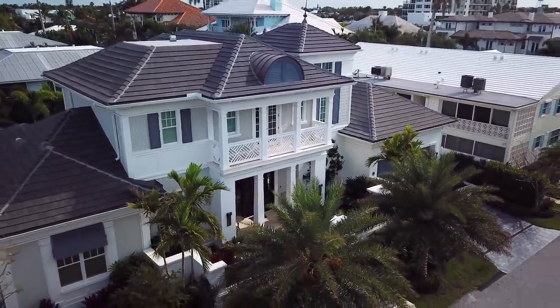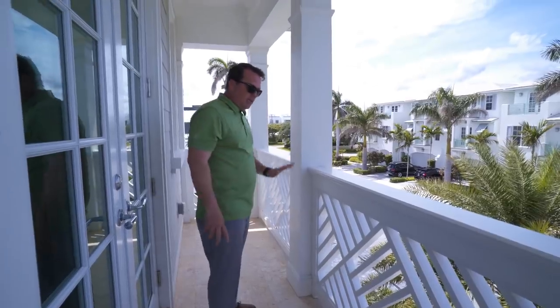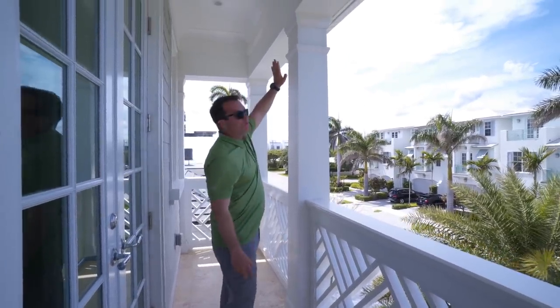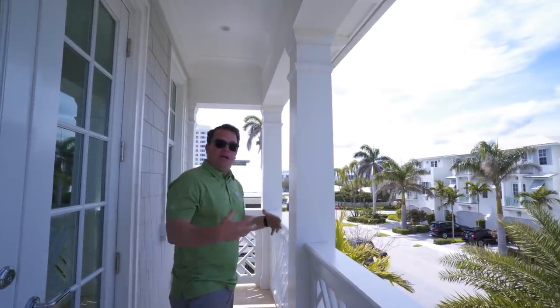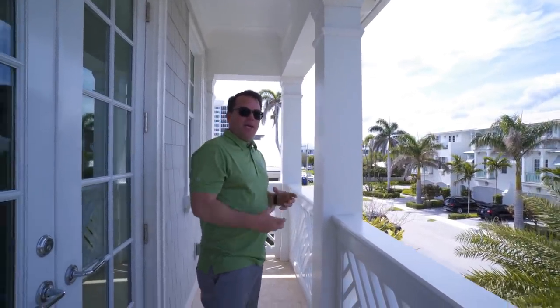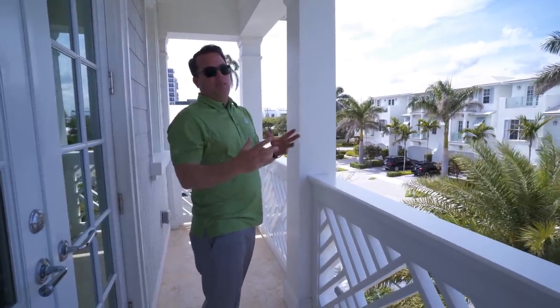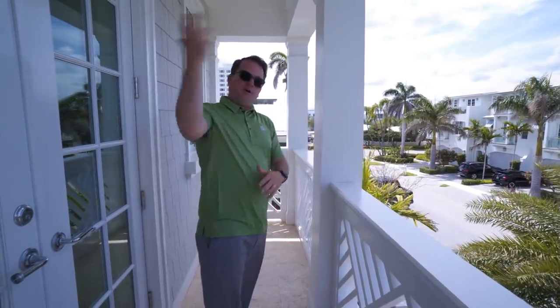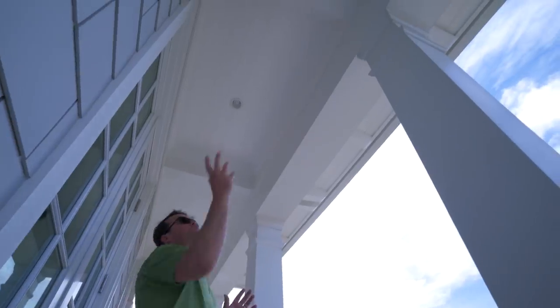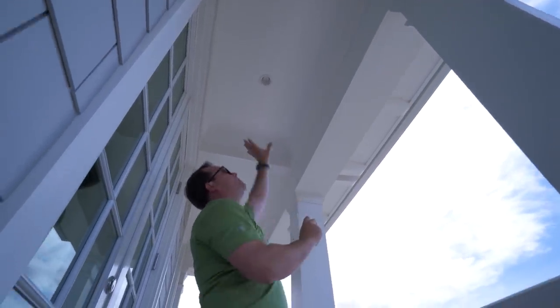This is our Montego Bay column. When the architect was picking out details, he went into our catalog and said, 'I love this base, I love this astragal, and I like this capital.' They all tie together — they're like a family of wraps. A big part of designing is taking products and keeping them in a similar look so you have a unified look around the house.